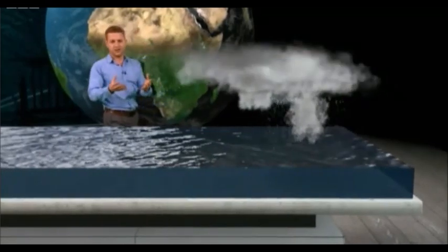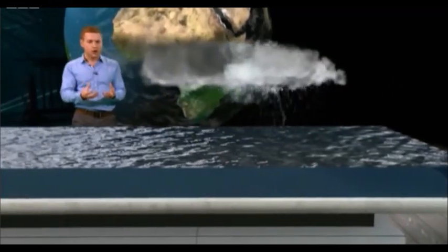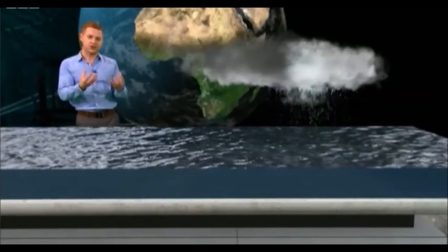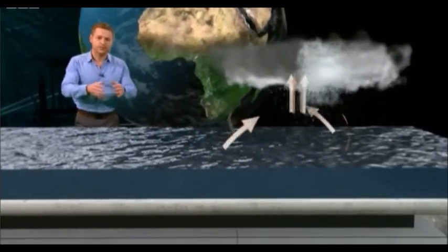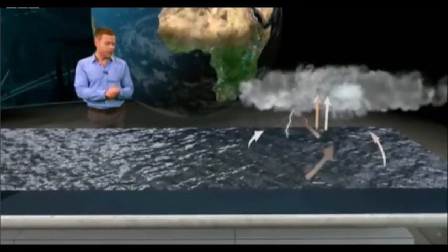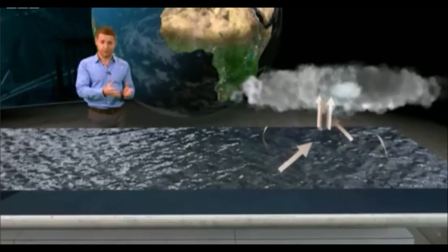In this next stage, perhaps two days later, strong vertical currents in the centre are building even bigger storms. Air from around the storm is blowing inwards to replace this rising air, and crucially, because our planet rotates, these winds are also rotating. The whole thing is now spinning about a central point, and a tropical depression is born.